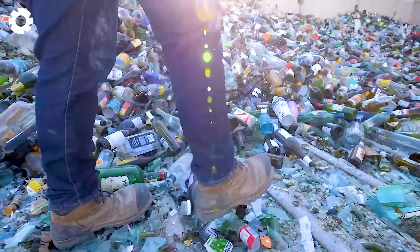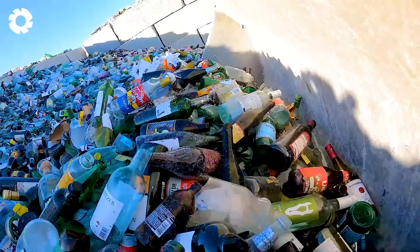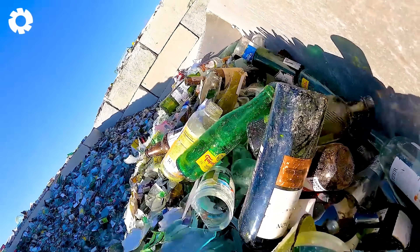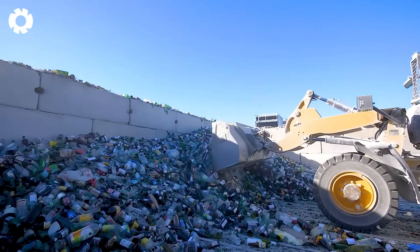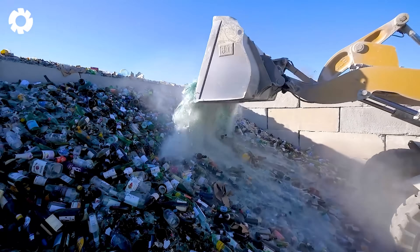The glass recycling machine collects old bottles, cleans them and crushes them into small fragments in a closed loop process. These glass shards are then melted down and transformed into new products, helping conserve resources and reduce waste.